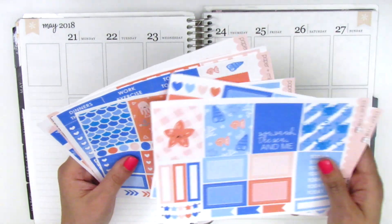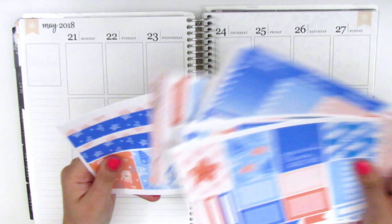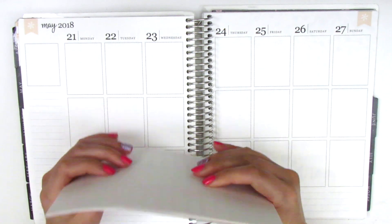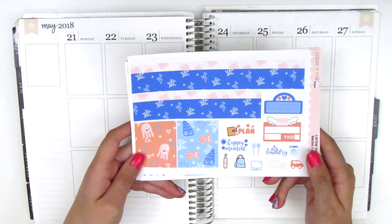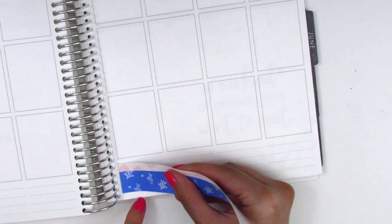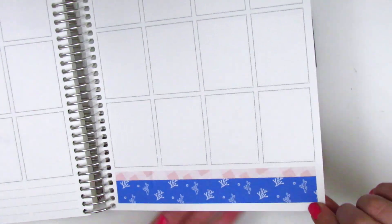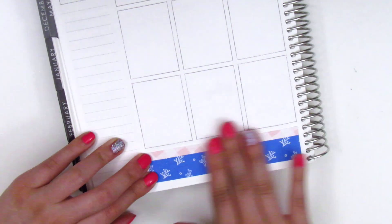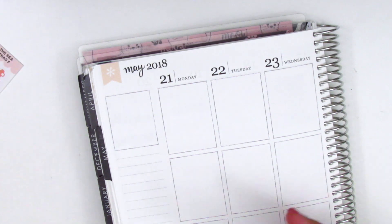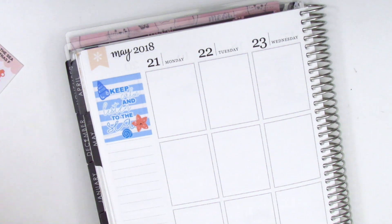As usual I'm going to start by putting down my bottom washi and take it from there, so if you're interested in watching me plan, stay tuned. I ended up realizing that the bottom washi was one whole strip with the pink and the blue, and not two separate strips like I had expected, so I'm sorry about my mistake earlier.